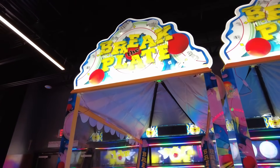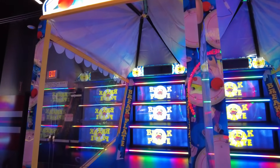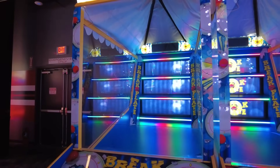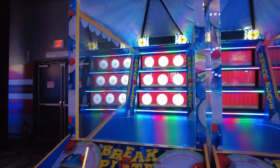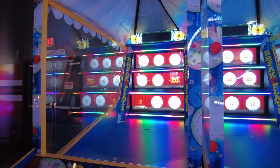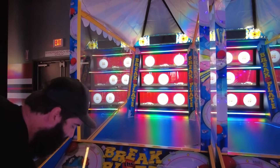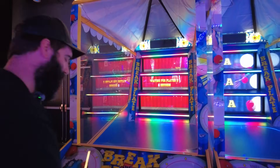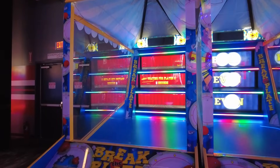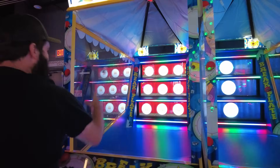We've made it downstairs, and I'm so excited to see Break the Plate. On our first walkthrough, I didn't see it. We brought this game to you when it debuted at the Amusement Expo, and it quickly became a game we loved because of the little broken plate pieces as you play — it feels very traditional carnival game. I think it's just as hard as Break the Plate in real life. There are three levels here — the higher the level, the higher the points.